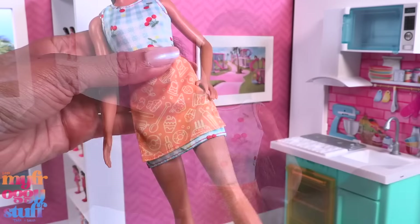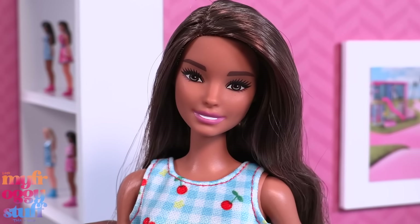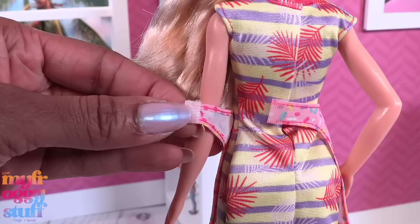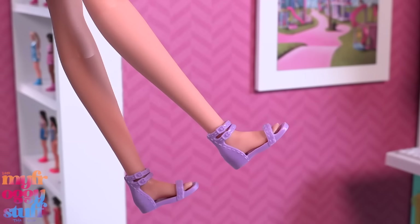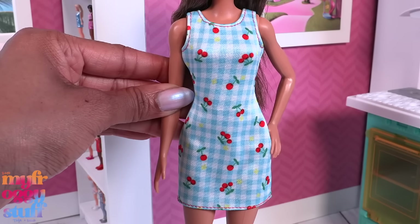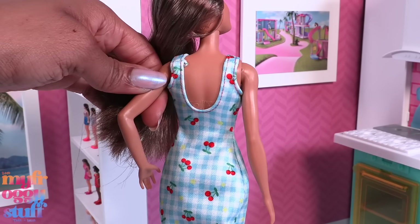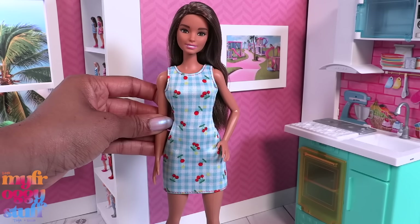This play set comes with two dolls. They have the basic five points of articulation with movement at the head, shoulder, and hip. One doll has blonde hair, blue eyes, and is pixelated. The other has brown hair, brown eyes, and is not pixelated. Both dolls have aprons — one is orange and white, the other is pink with sprinkles. The aprons velcro in the back and are removable, revealing a fitted dress with purple and yellow stripes and leaves paired with purple shoes. The other dress is a blue and white gingham with yellow flowers and red cherries.